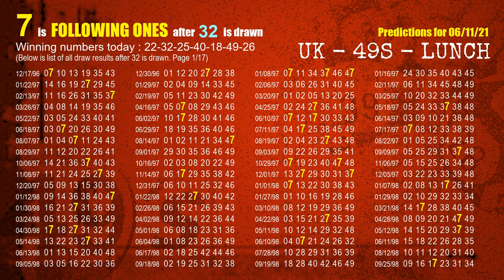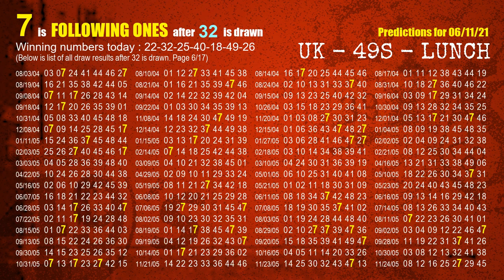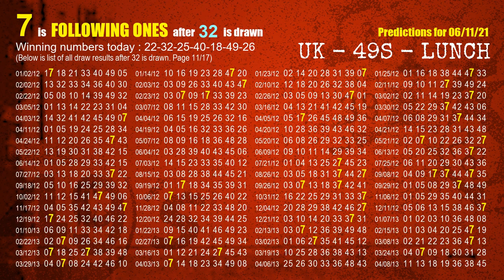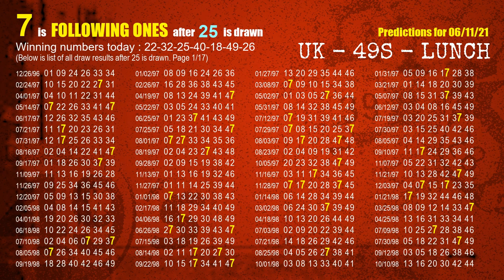The second winning number is 32. The most frequently following units digit is 7 when 32 is the winning number in the last draw. The third winning number is 25. The most frequently following units digit is 7 when 25 is the winning number in the last draw.